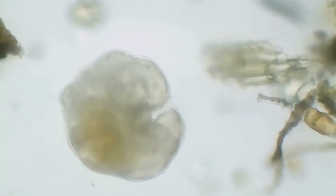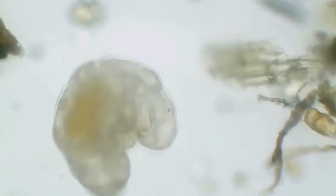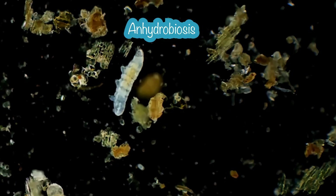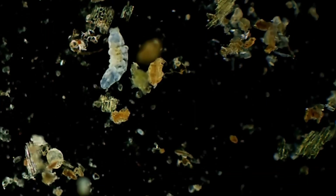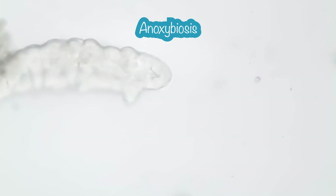Tardigrades can also withstand extremely low and high pressures and quite high radiation exposure. But how do they do it? How can they remove almost every single microliter of water and still be alive? Why doesn't it damage their cells, and how could they survive such low temperatures? They actually have several mechanisms which allow them to do that. The first one is called anhydrobiosis — it allows them to survive without water. When tardigrades enter anhydrobiosis, they contract and produce a special type of sugar which protects them from dehydration damage.